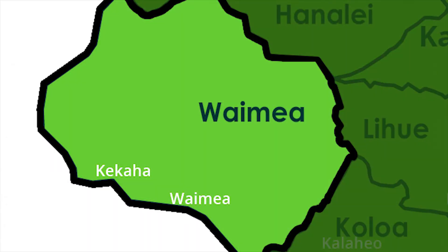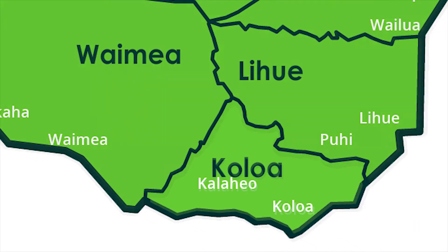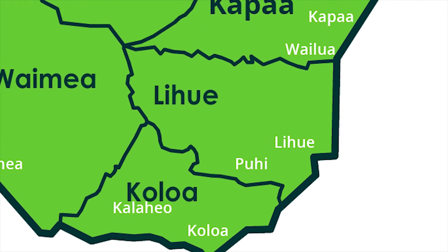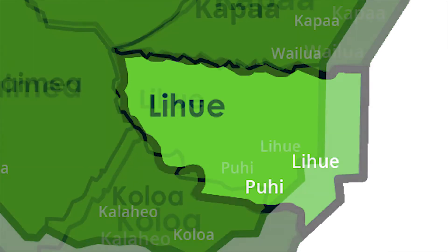We start on the west side with Waimea, where towns like Waimea and Keikaha are. Then we move east to the Koloa district, where we have towns like Kalaheo, Lawai, Omao, Koloa, and of course Poipu Beach. Then we continue east to get to our big metropolitan area, Lihue, where we have Costco and Ross and Starbucks and all the modern amenities of America.